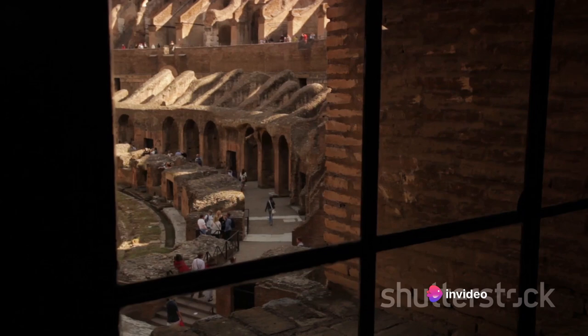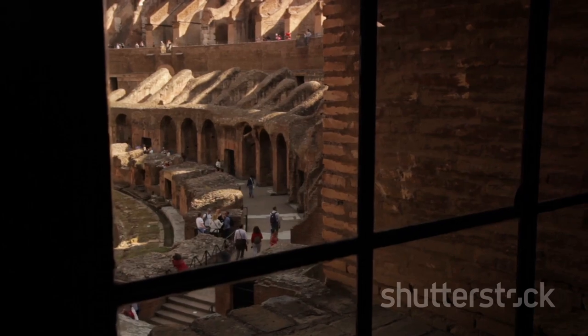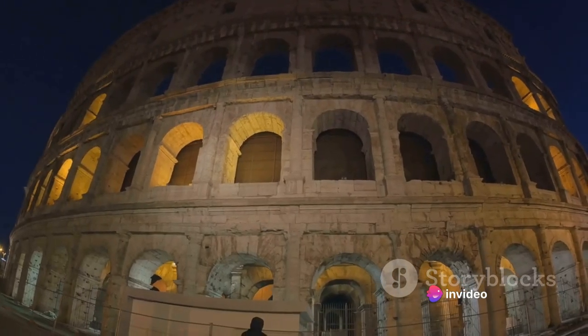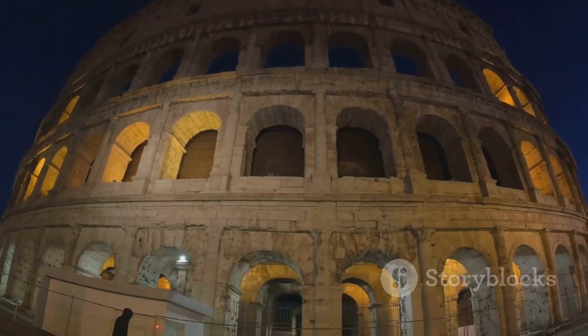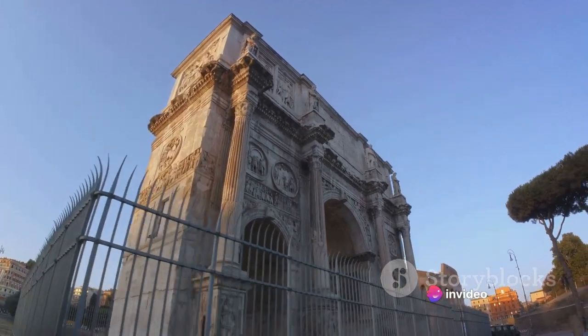As you step into this colossal structure, you can almost hear the echoes of the past — the roar of the crowd, the clash of swords, the chime of victory. As you ascend to the upper levels, the view is simply breathtaking. The sprawling city of Rome unfolds before your eyes, a stunning blend of modern urban life and ancient history — a poignant reminder of the city's rich heritage, where the old and the new coexist in harmony.